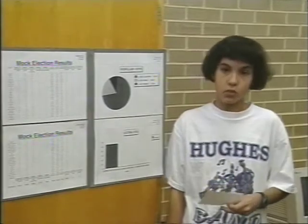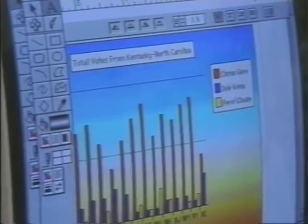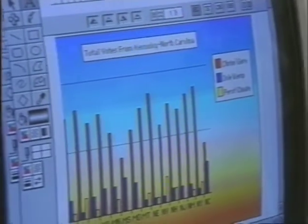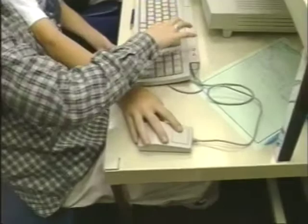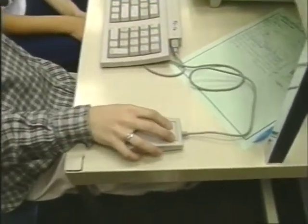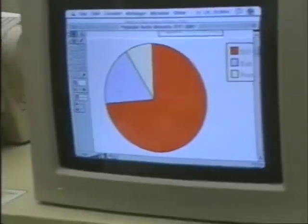About one week before the presidential election, our school held a mock election where all students had a chance to vote. When we went into the computer lab to graph our results on ClarisWorks, we first made a spreadsheet, listed each state — which was relative to the homeroom — then took the counted and recounted ballots and entered the data. We then used ClarisWorks again to make graphs.